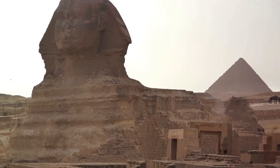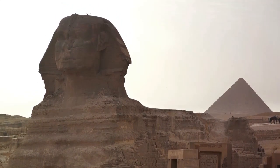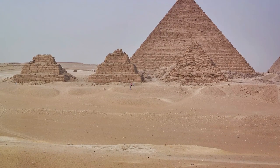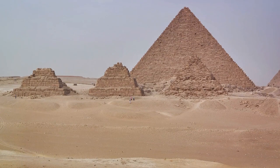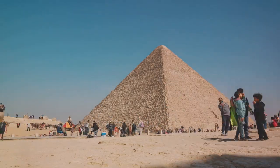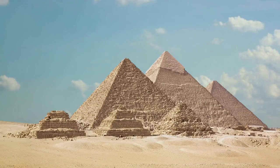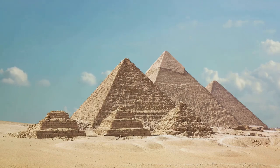Last but certainly not least, we come to the Pyramid of Menkaure, the smallest of the three. Built for the pharaoh Menkaure, it is distinguished by its lower half, which is encased in red granite. The construction of Menkaure's pyramid was a testament to the evolving techniques and materials used by the ancient Egyptians in their quest for architectural perfection. Despite the challenges of the harsh desert climate and physical demands, these pyramids were built with remarkable speed — each taking roughly 20 years, a blink of an eye in the grand scheme of history.